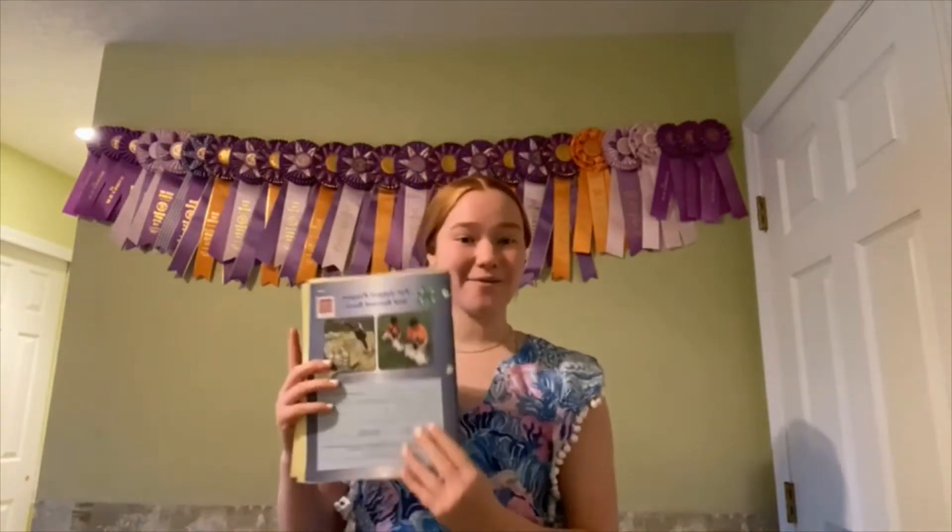Hello, my name is Samantha York and today I'm going to be talking about the Pet Rabbit Project. This is my third year taking this project book — I did the beginner, intermediate, and advanced versions.